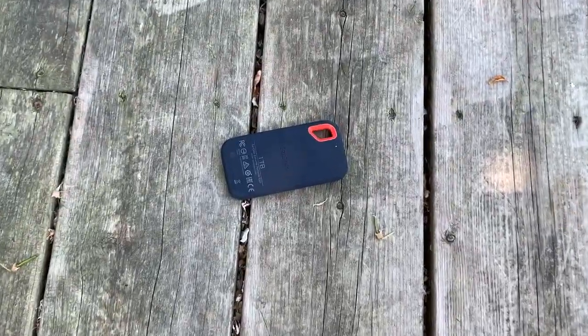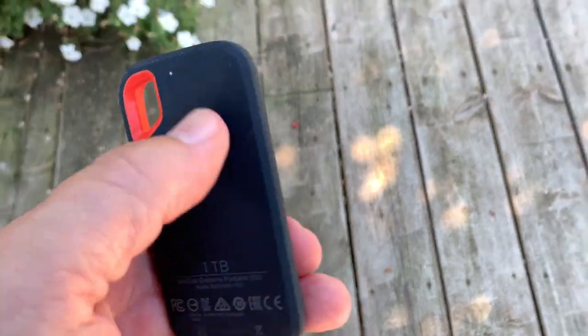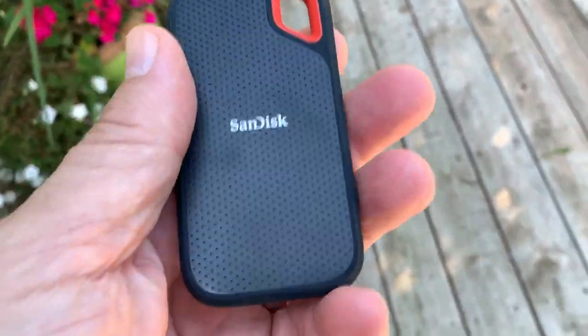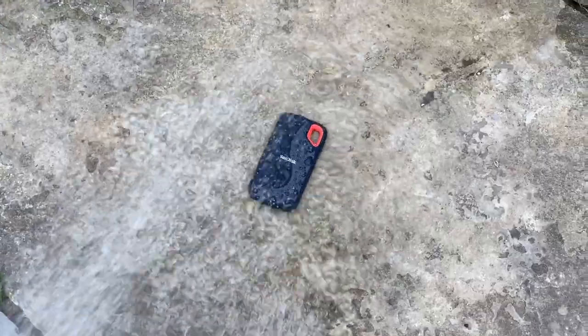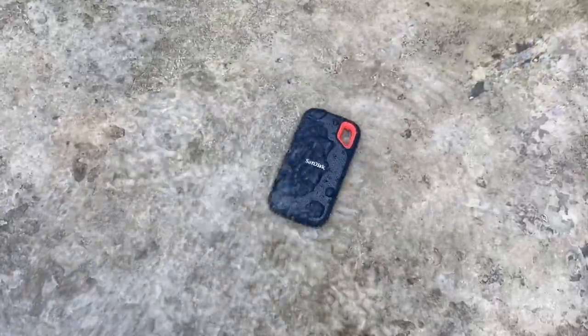The drive is also rated to be IP55 water-resistant, so I'm going to give it a bit of a shower using the hose. I'm not blasting it, but this is the kind of exposure it would get if left out in a downpour. And then after that, I left it to sit in a puddle for a few minutes for good measure.